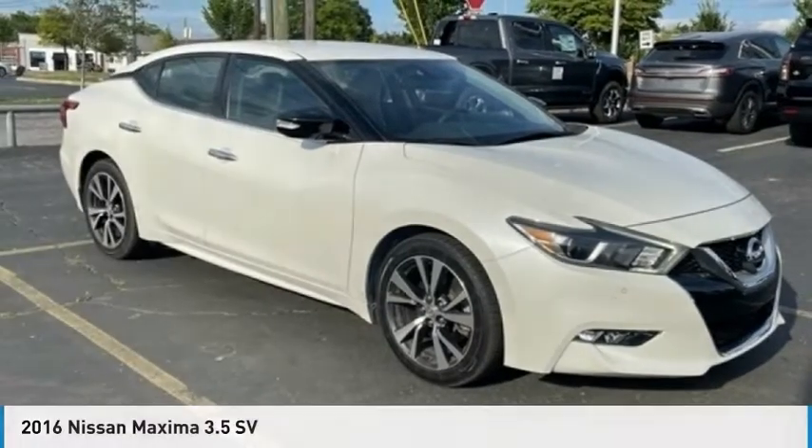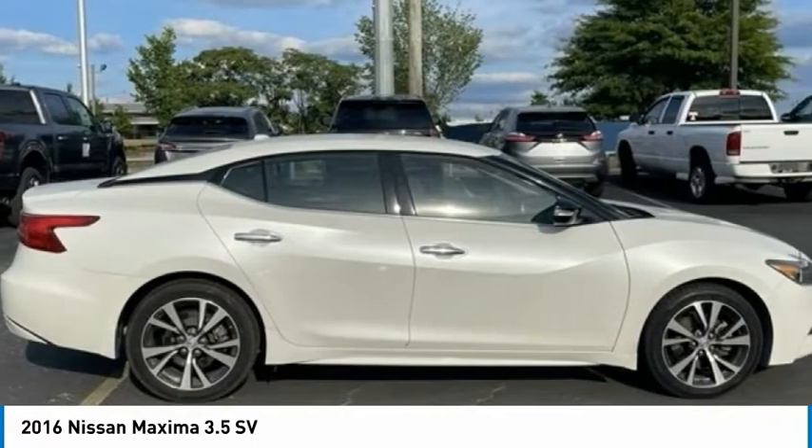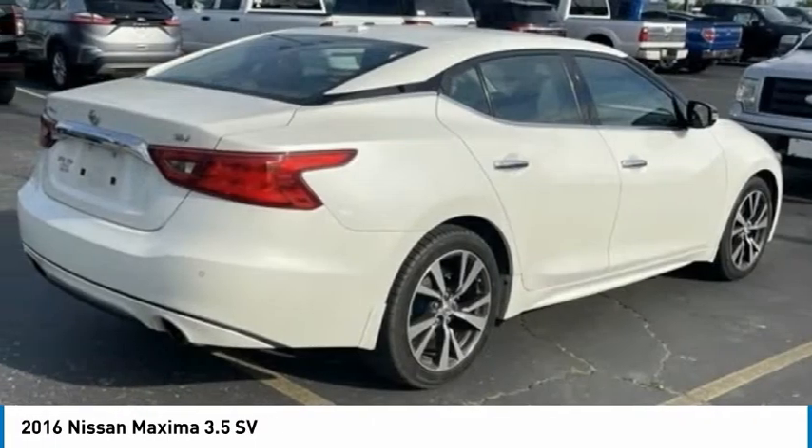Love. 2016 Maxima. The Maxima offers elegance with an edge. The spacious interior provides refined comfort for up to five passengers.